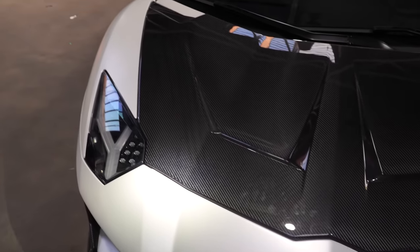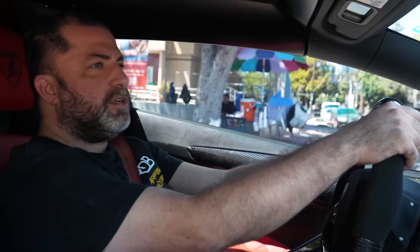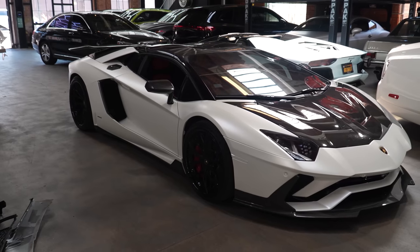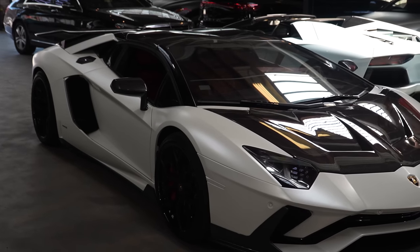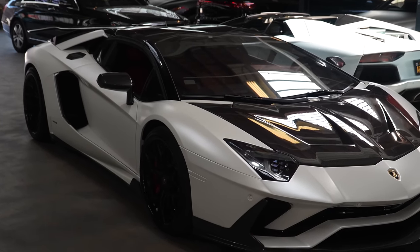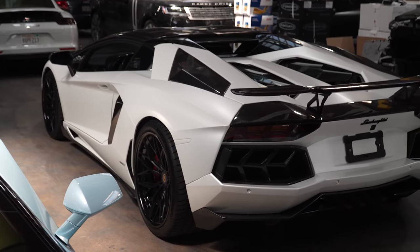So we have this Lamborghini Aventador — you guys are very familiar with this car. You probably don't recognize it because this car used to be Nardo Gray. Now the customer wanted to change it up, it's Satin Pearl White now. We did door jams as well.